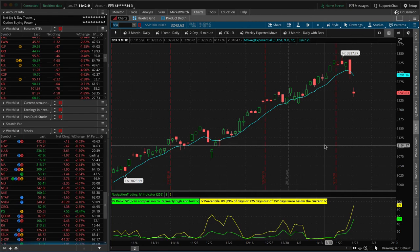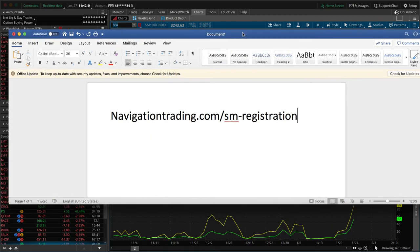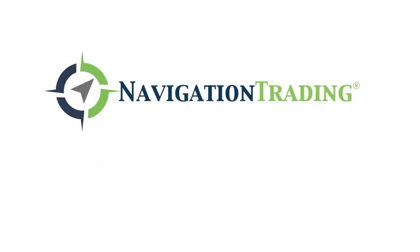Hopefully we get some more action tomorrow. And again, don't forget — go to this link: navigationtrading.com/SM-registration. Get signed up, 4 PM Central Time tomorrow. We will be doing the Portfolio Bunker Strategy. Look forward to seeing everybody there. We'll talk to you then.